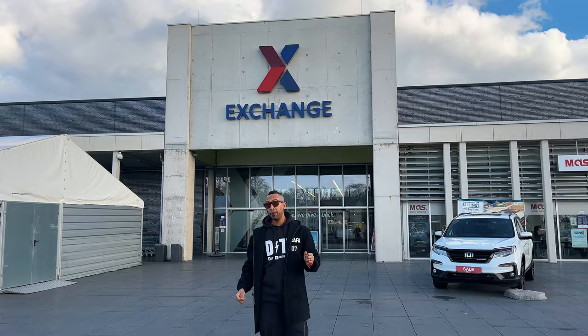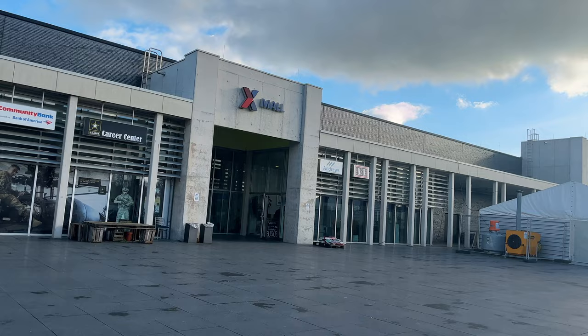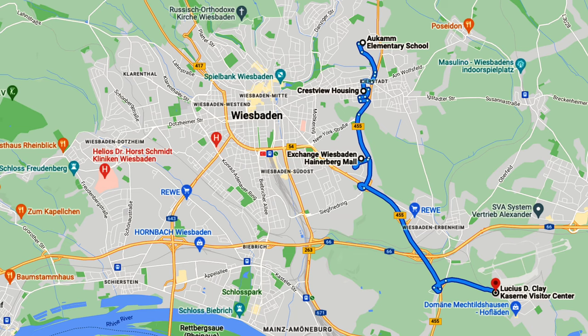Welcome to U.S. Army Garrison Wiesbaden. Although there are several bases that make up this garrison, the PX can be found on Heineberg.